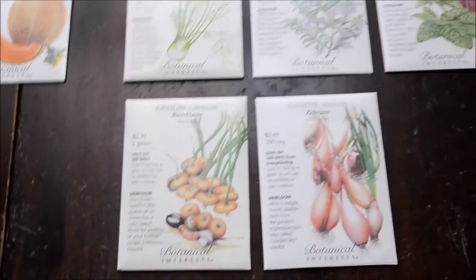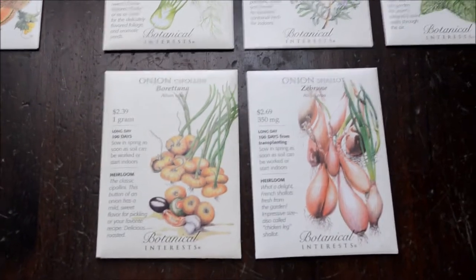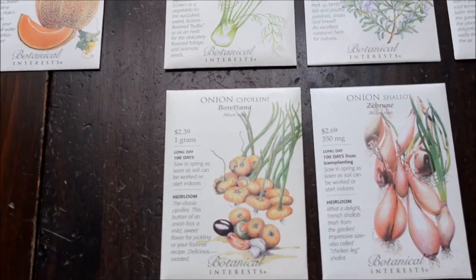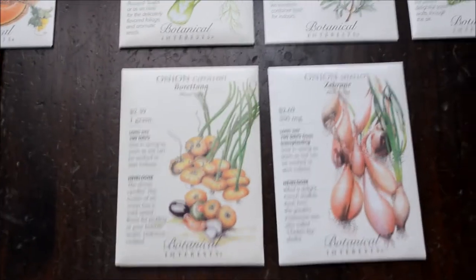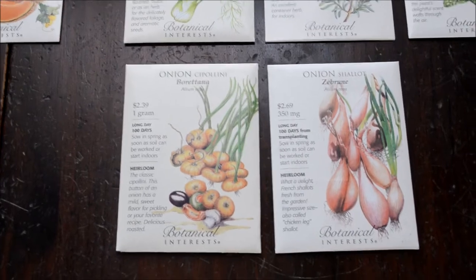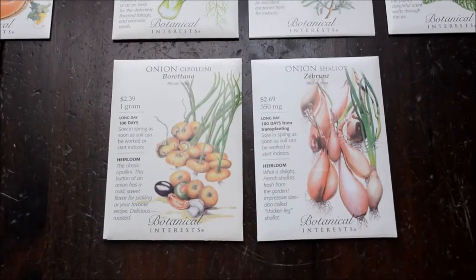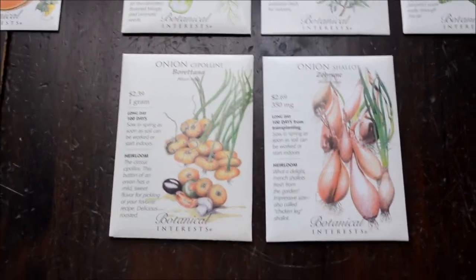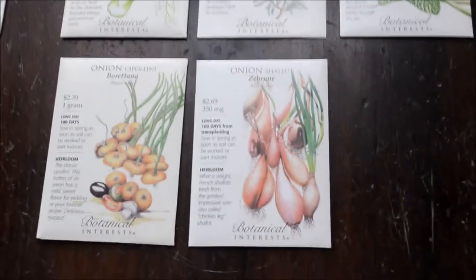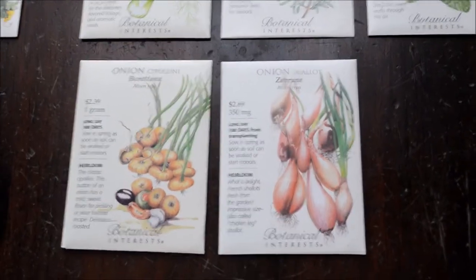This is a new onion for us called Boretane — it's a flat disc-shaped onion. I feel like I've seen these at the grocery store in fancy markets. I'm excited to grow these. And I got a shallot because I love cooking with shallots but I never think to grow them, so I made sure to grab a pack of those.